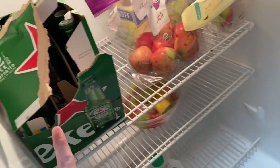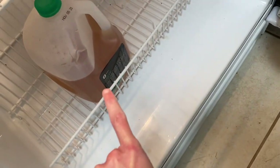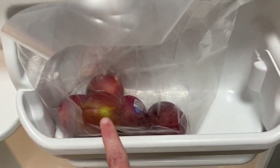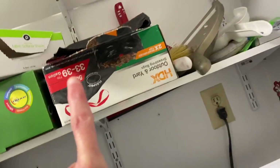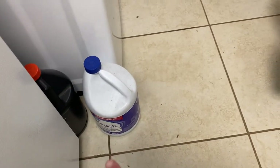Some more Heineken beer, some apples, some frozen fruits, some Publix green tea, and some plums. A brand new case of garbage bags and some bleach. But that's it for this grocery haul.